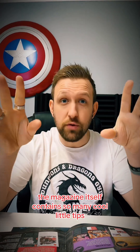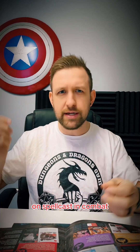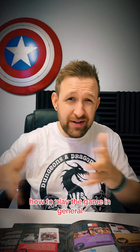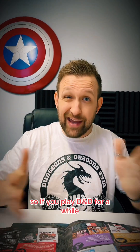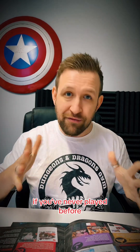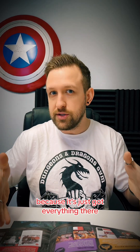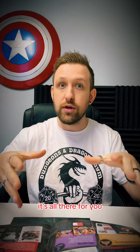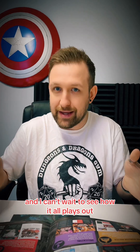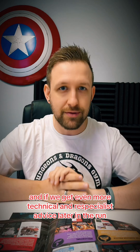The magazine itself contains so many cool little tips. It's got advice for being a DM, guides on how to create characters, lore, spell casting, combat, and how to play the game in general — just loads of really handy things. So if you've played D&D for a while, you'll still probably find some useful things in there. If you've never played before, this is a really good opportunity because it's got everything there. It holds your hand through the beginning, and I can't wait to see how it all plays out and if we get even more technical and specialist advice later in the run.